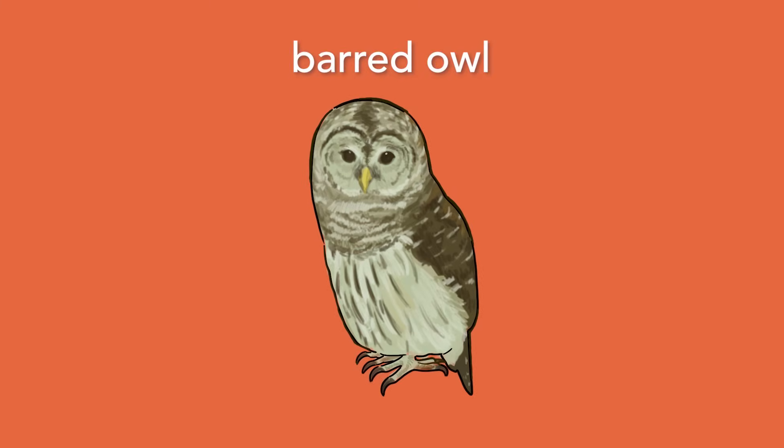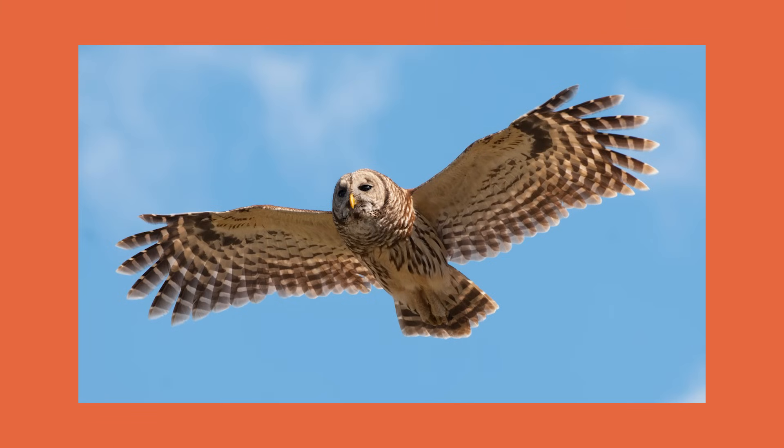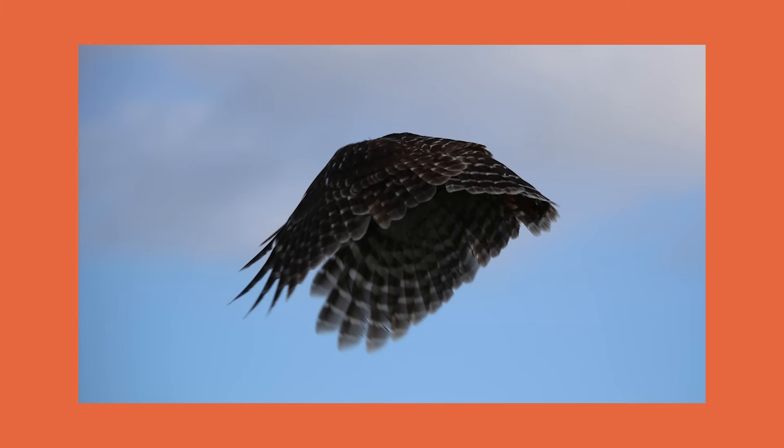On to our final animal — the barred owl. Again, we're going to look at three different physical adaptations. First, what do you see that would help it move? The wings of the barred owl, like many birds, are an adaptation that allows it to fly, moving quickly through the air around its habitat. The barred owl also has specialized feathers on the outer parts of its wings that help it make almost no sound when it flies to catch prey.